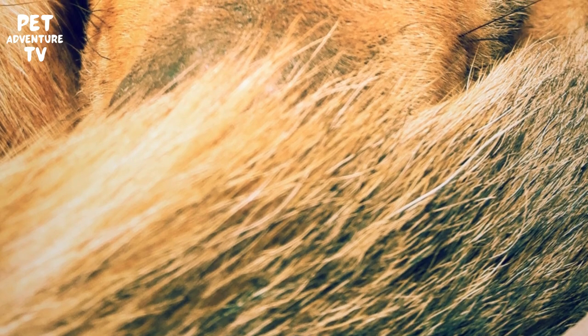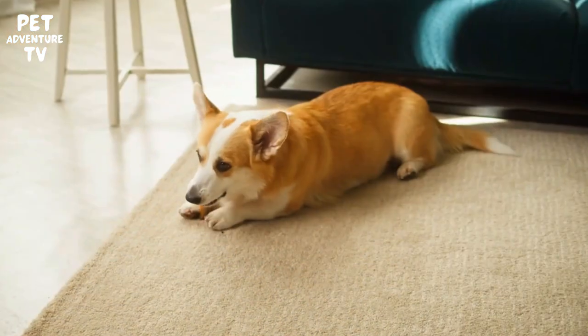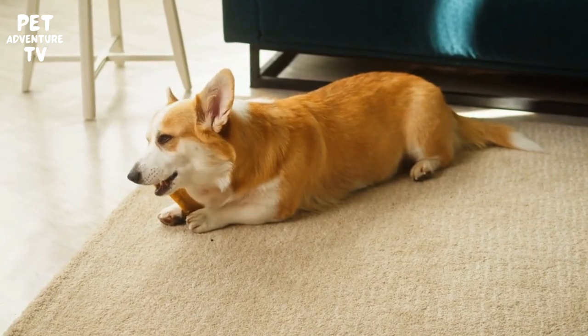When it comes to temperament, American corgis are known for their intelligence and loyalty. They are often described as big dogs in small bodies due to their bold and confident nature. They are friendly, affectionate, and make excellent family pets.